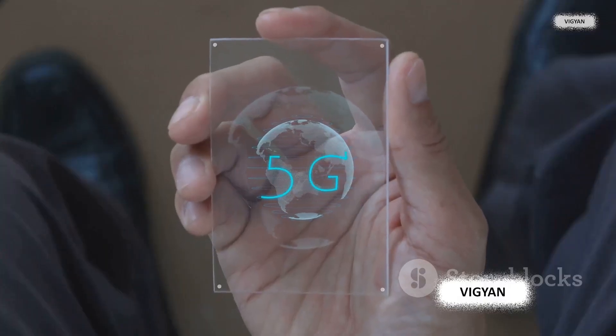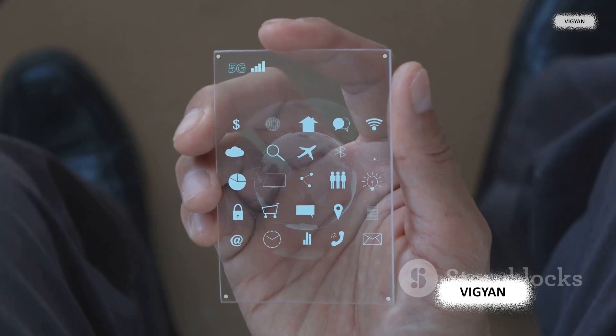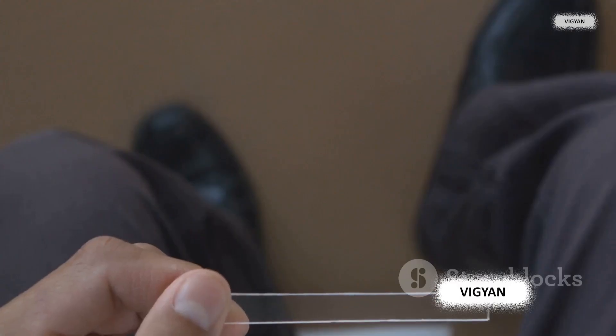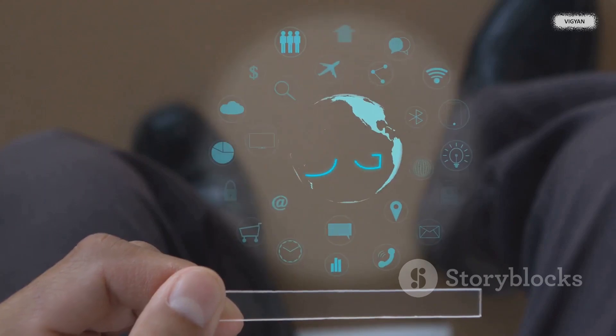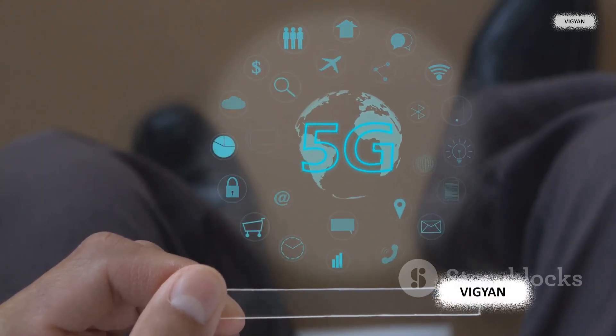These futuristic storage devices are a marvel of science, harnessing the power of holography to store vast quantities of data in three dimensions. Imagine a sci-fi movie where data is stored in crystals or holograms, and you've got the concept of HVDs.